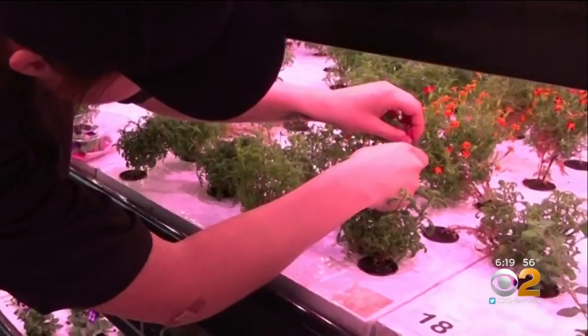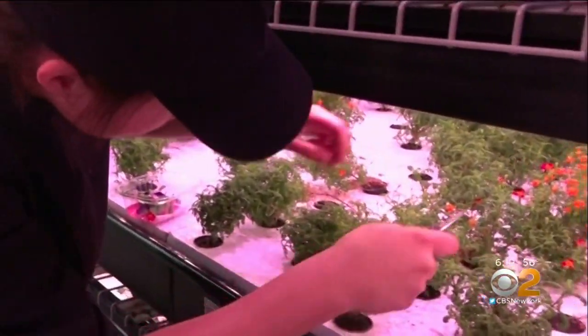You probably aren't used to tasting produce that's been cut just hours earlier. Like, even if it was at the farmer's market in the morning, it's been on a truck. It's been in transit for a while.